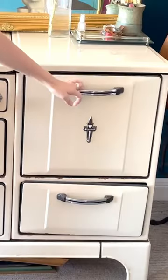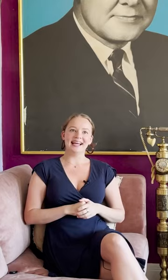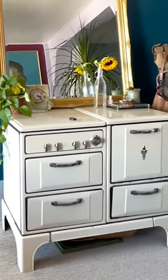I would say my proudest kind of storage solution is my giant vintage stove. It's literally 400 pounds — it's impossible to move.